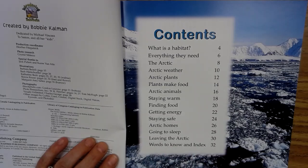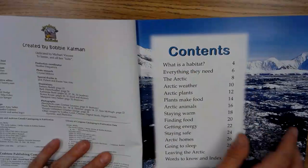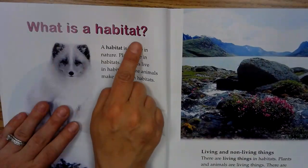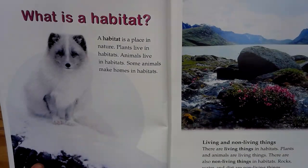Those are the important words we'll get to. So here we are. The first heading said what is a habitat? And here it is. What is a habitat? I look at this heading and I was like, oh, they're going to tell me what a habitat is. Sure enough. A habitat is a place in nature. Plants live in habitats. Animals live in habitats. Some animals make homes in habitats.